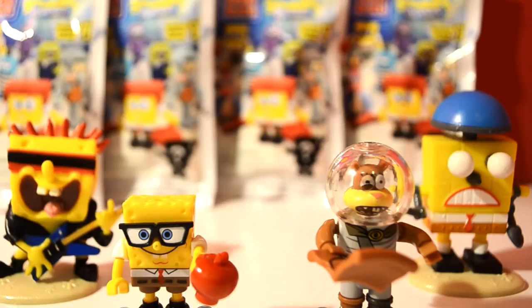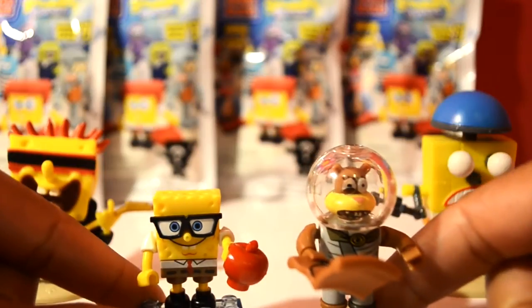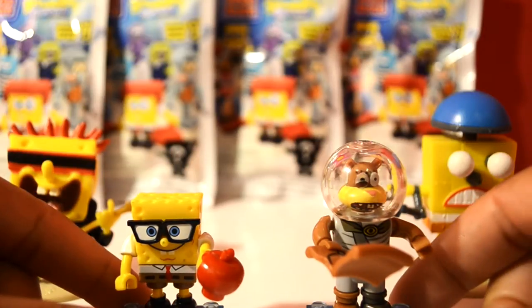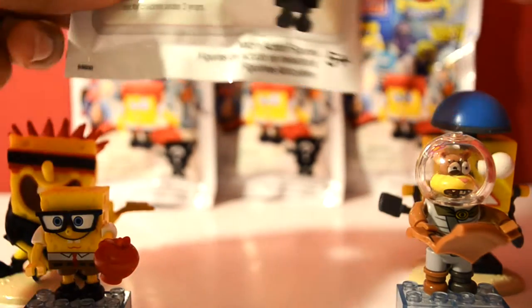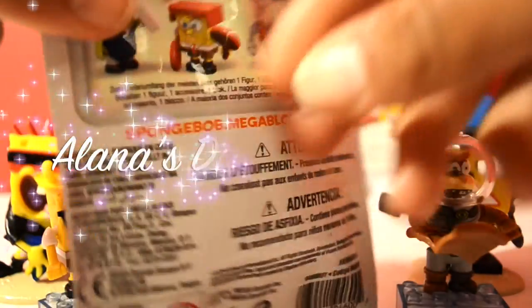Hi friends, today we have a SpongeBob extravaganza! In front of us are the SpongeBob figurines that we uncovered in our last video — definitely check it out. But today we have new packages which I'm so excited about, so let's get opening. Here's our new SpongeBob package, I can't wait to see what's inside.